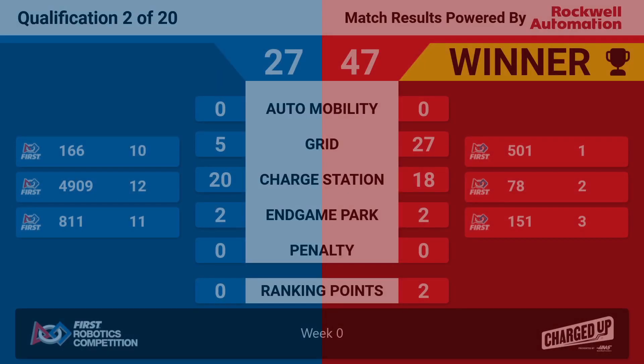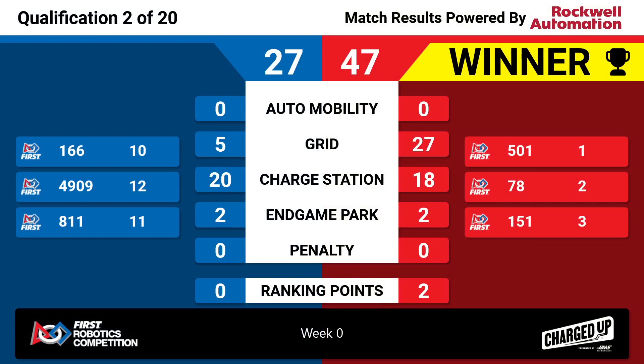And Red Alliance is going to take that — 47 points. They will be the winner. Grid making the difference for them: 27 points in the grid. Both of the end game charge station points — more for Blue, 20 for Blue, because they have them engaged.